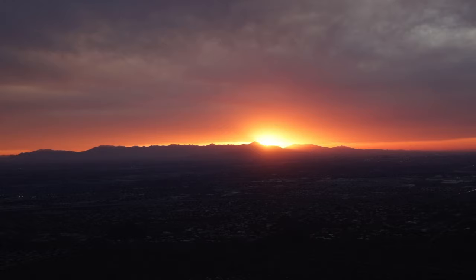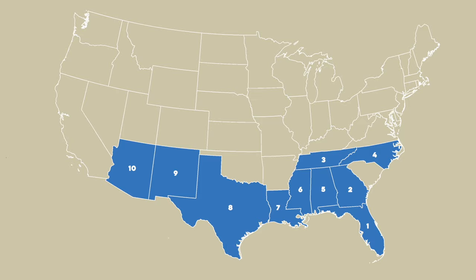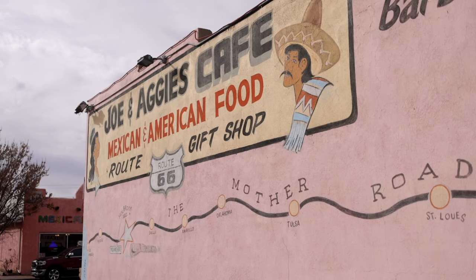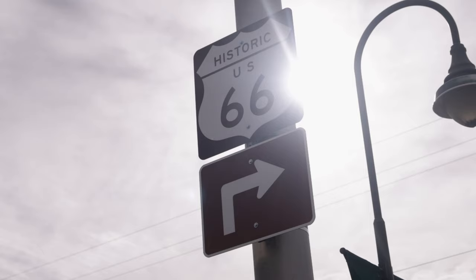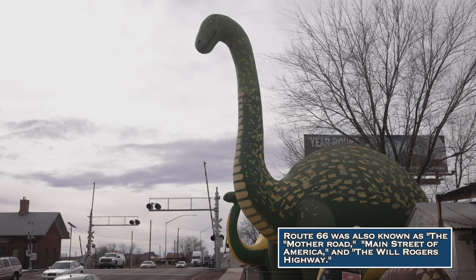After spending one month in Taos, New Mexico, we headed to our 10th state, Arizona. Our first stop in Arizona was Holbrook. Long ago, Holbrook was a major stop along Route 66, and remnants of the Mother Road can still be seen throughout the town, including towering steel dinosaurs and the wigwam hotel.